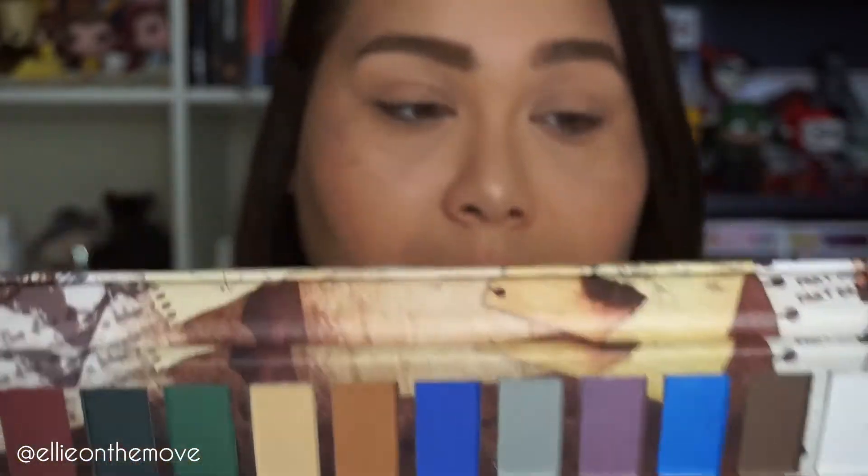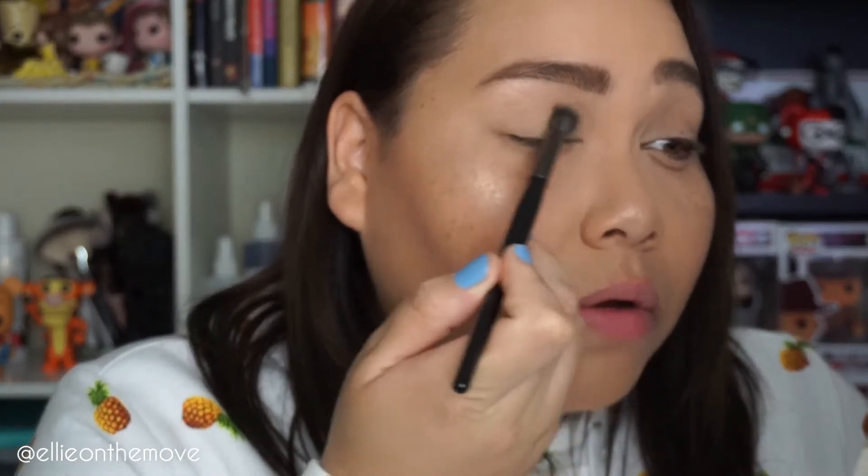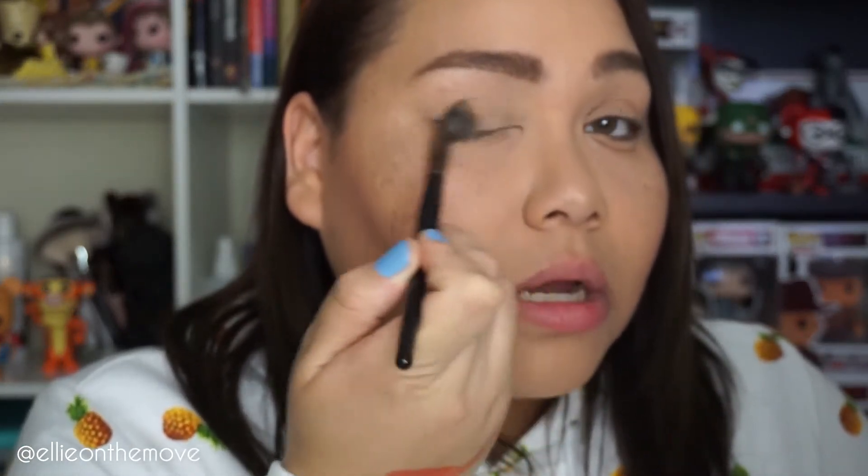Disclaimer: I am NOT a beauty guru, I am NOT a makeup artist — I just love makeup. So if you're expecting perfection, I'll go ahead and put this all over the lid. There is a lot of fallout. Once again, it's Hot Topic makeup — do not go in thinking you'll get high quality, but it's not that bad.